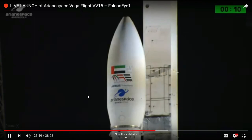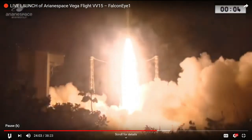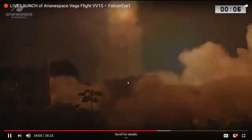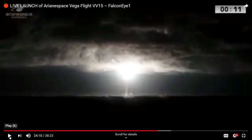9, 8, 7, 6, 5, 4, 3, 2, 1 — liftoff. As you can see how quickly the Vega rocket clears the launch towers — very, very sporty, very quick. Initial launch: all fine, all good.